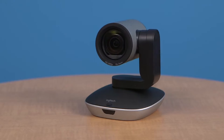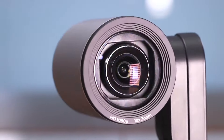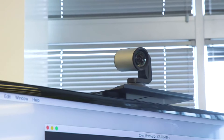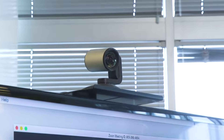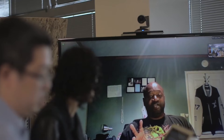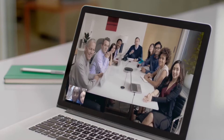Group camera features motorized pan and tilt, a 10x zoom, and up to 1080p full HD resolution. This allows you to move the camera around to focus on the whole conference table, the whiteboard, flip chart, or whatever else those on the far end of the call need to see. Some conferencing applications even support far-end camera control. The camera features a Logitech-designed glass lens with a 90-degree field of view.